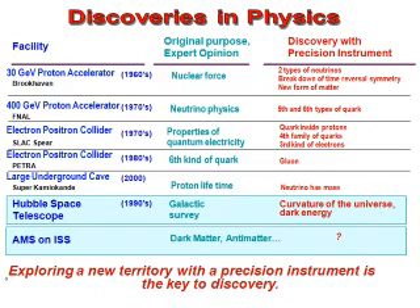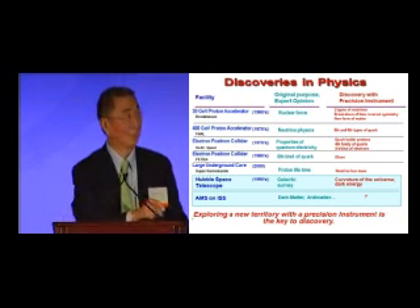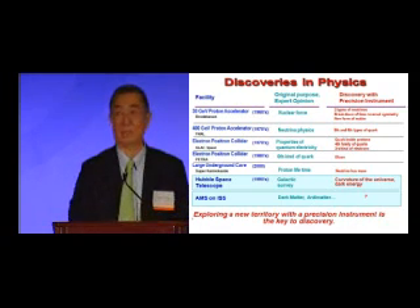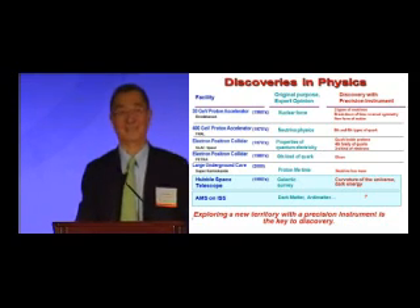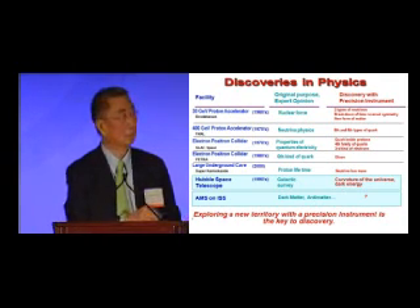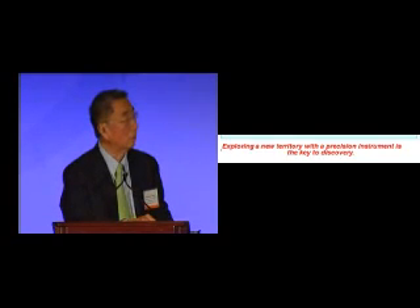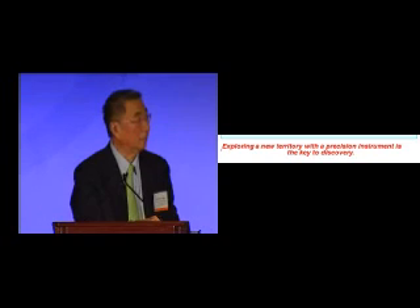The large underground cave in Japan was originally built to look for the lifetime of protons. What was discovered was that neutrinos have mass. Even the Hubble telescope — the original purpose was to do a galactic survey — and what was discovered was the flat curvature of the universe and the existence of dark energy. So when you build a new facility, you ask leading experts what you can do. But when you make a major discovery, it never has anything to do with its original purpose — because expert opinion is based on existing knowledge, and what you want to do is jump ahead of existing knowledge.